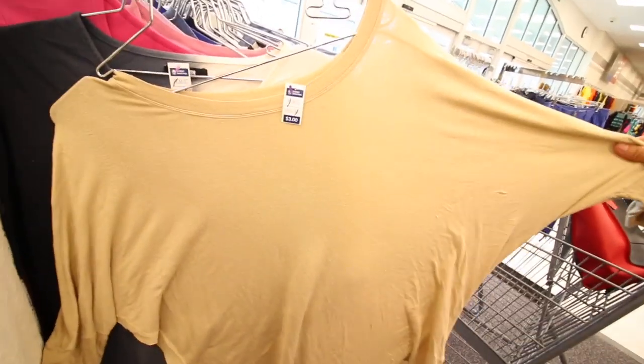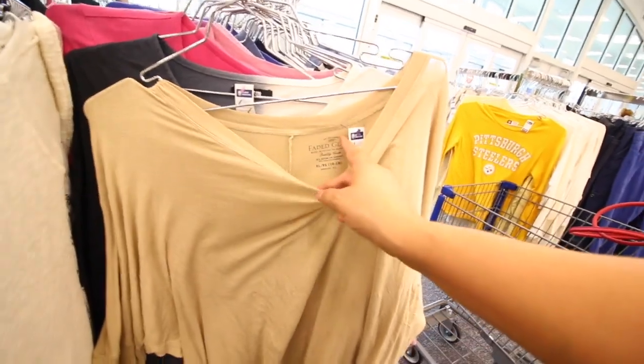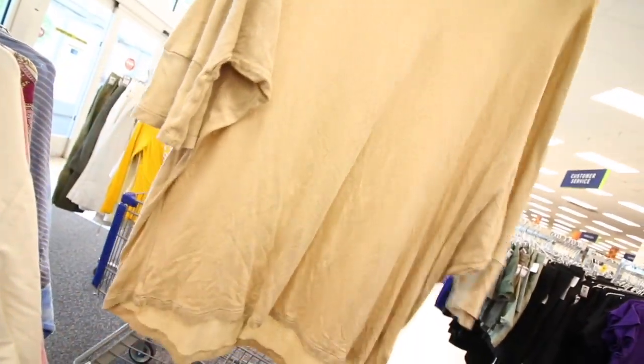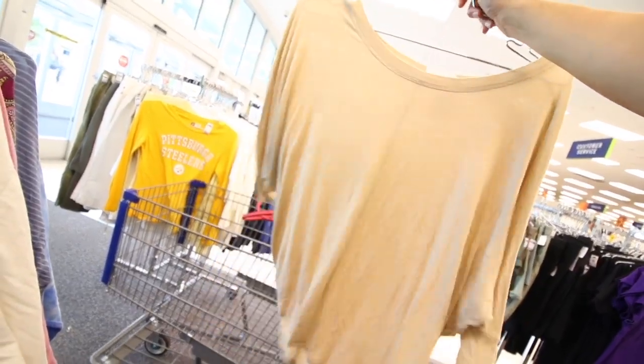Look at this one — $3. That's kind of cute. It's an extra large, it's Faded Glory, and it's only $3. I can totally see myself wearing that with jeans. That looks so comfortable, right?